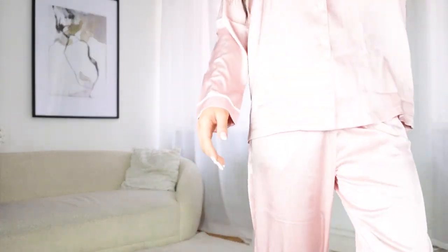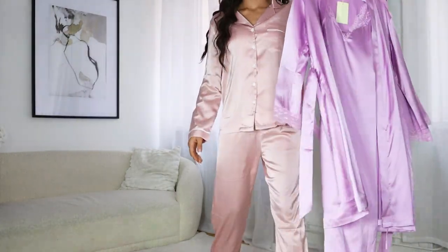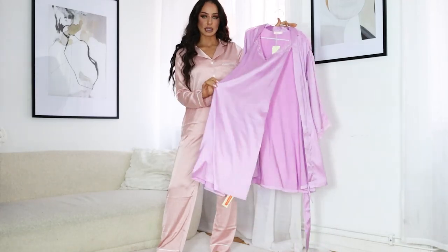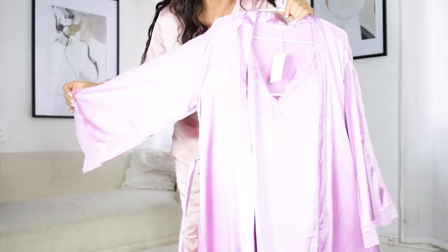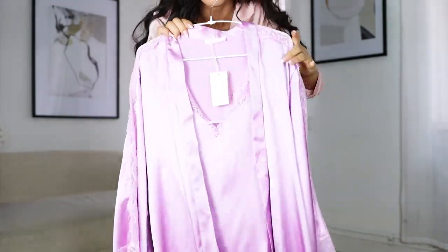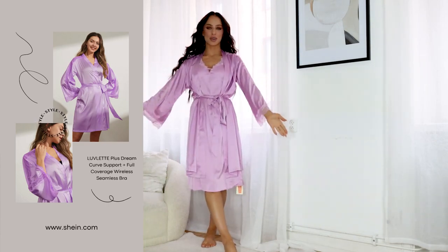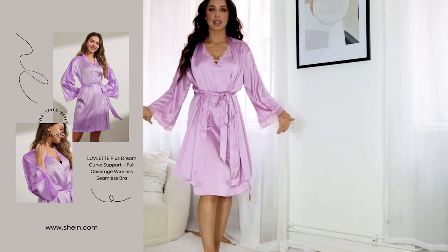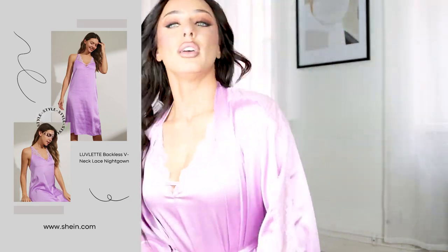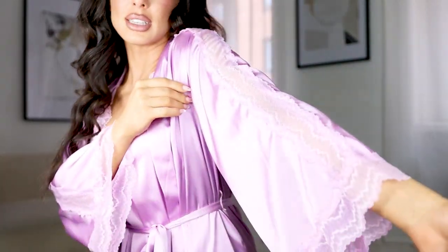I did get one more thing — this is my last item and it's from the newest collection. It's a robe with a matching sleeping gown. Look at the beautiful lace details on the sides of the sleeves. I'm going to put it on so you can see how it looks. It's so gorgeous — I love the color. It's a cute little robe with purple lace on the sleeve ends, on the sides, and on the ends. I am obsessed with this set. I got the robe in size medium and the dress in size small because I love when the robe is a little bit too big.